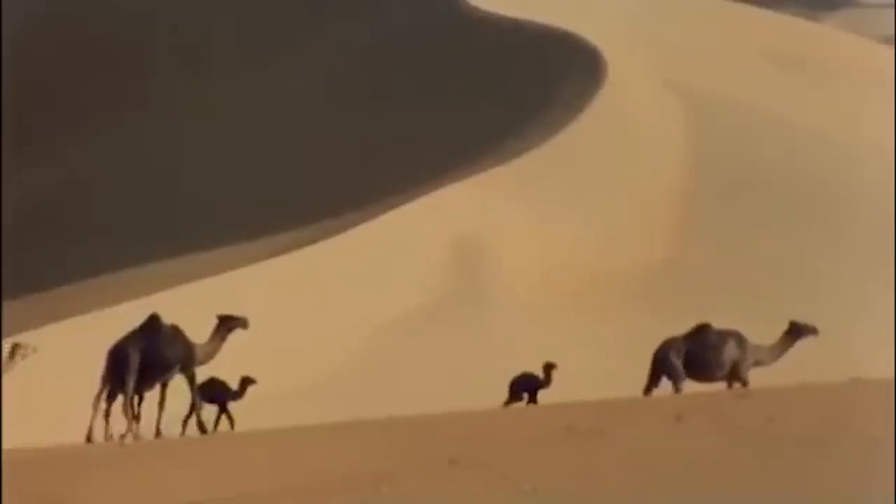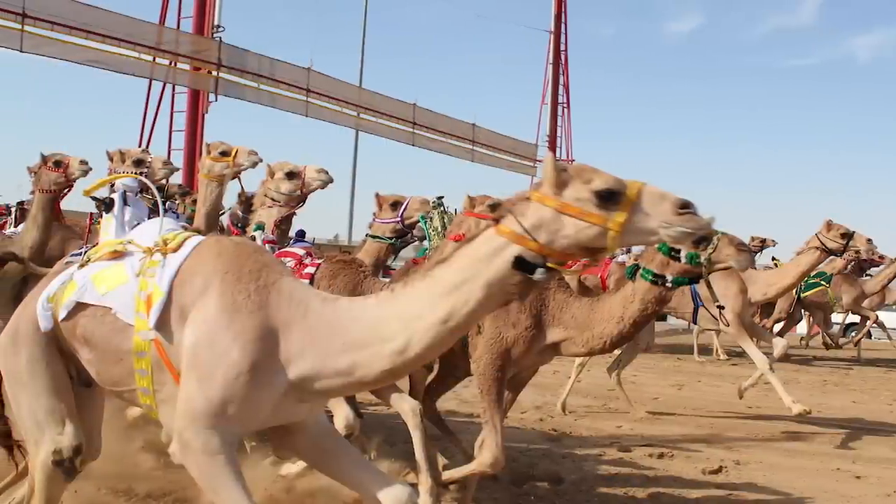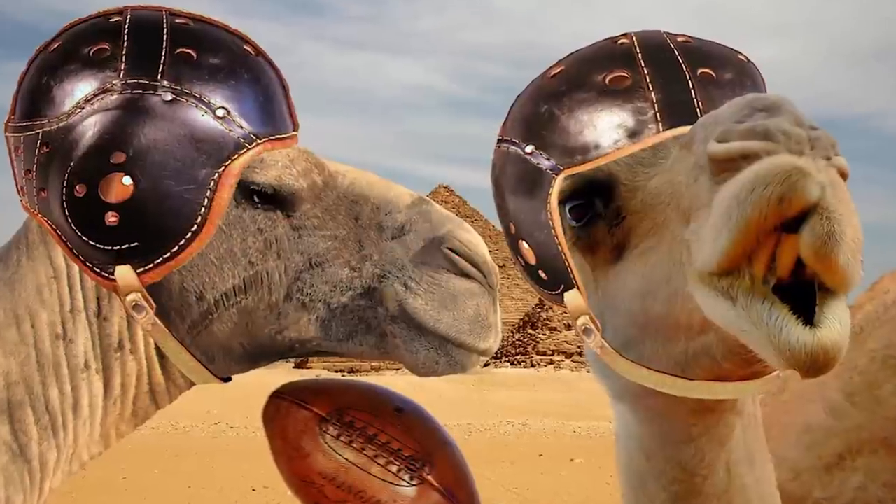Arabian camels can also kick in all four directions with each of their legs. Had there been a football match amongst the animals, camels would be a legend.